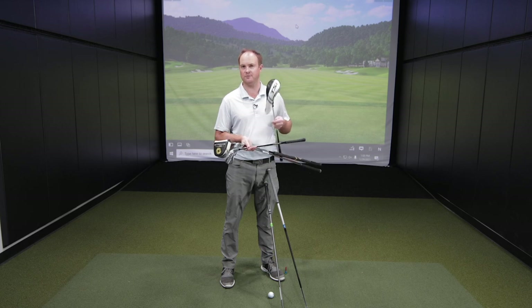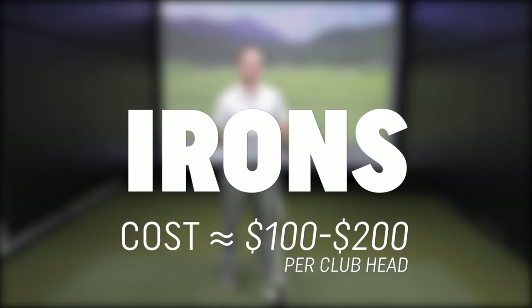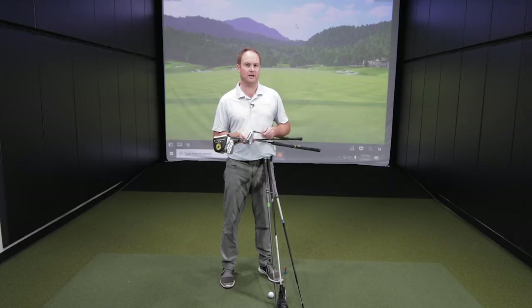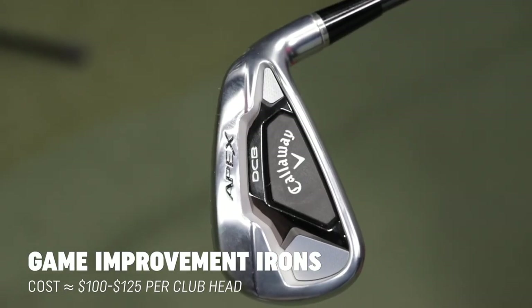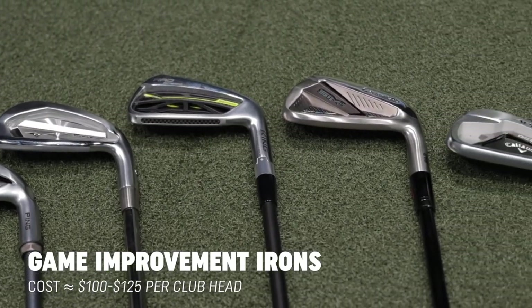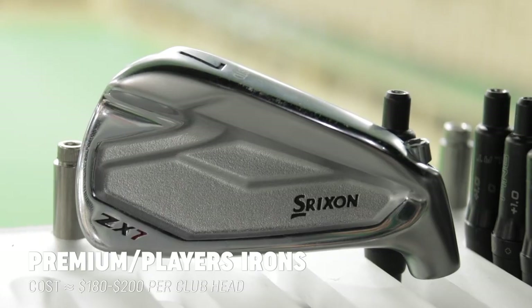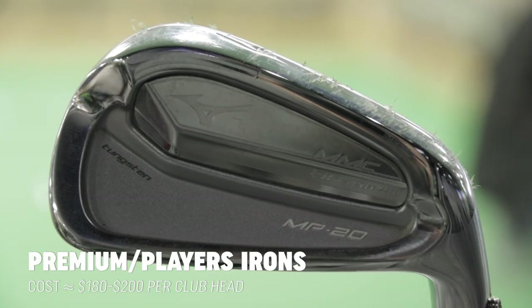It may be just the next club replacement that you are actually looking for to help you with forgiveness. The biggest variance in price definitely comes down to irons. Irons can start around about $100 per club head all the way up to about $200 per club head depending on the type of iron. The more game-improvement entry-level clubs usually cost around about $100 to $125 per head. If you're looking for a more premium player's type iron, you're looking to push towards the $180 to $200 mark for an iron.